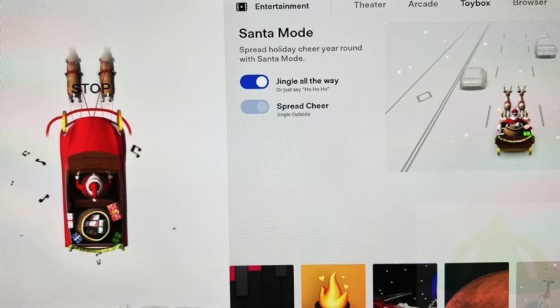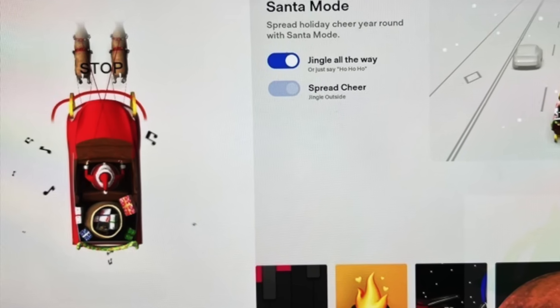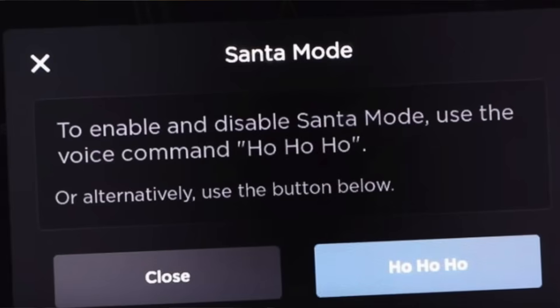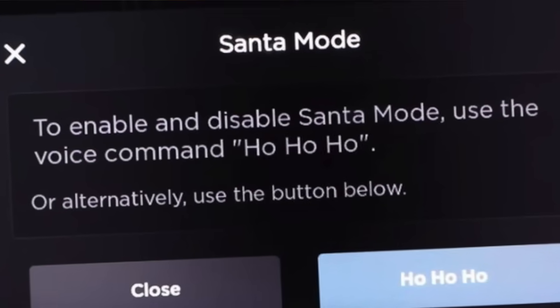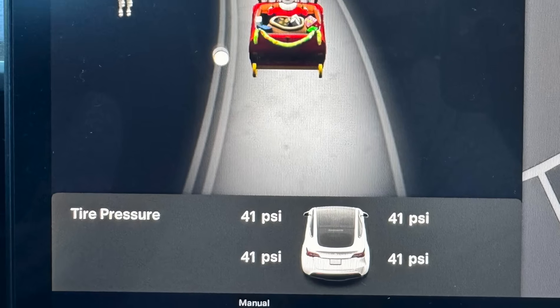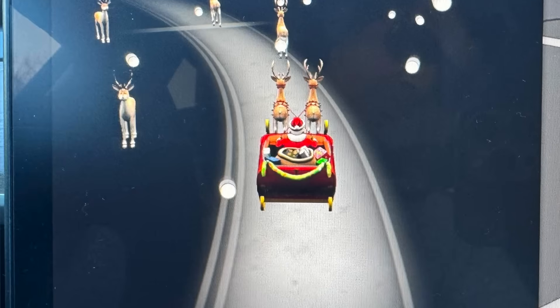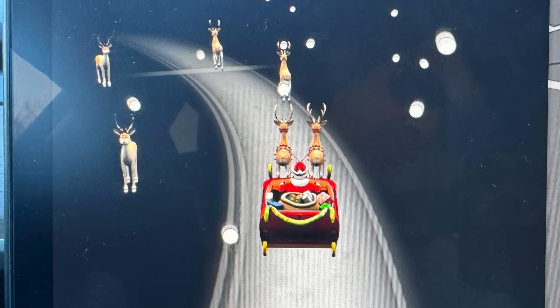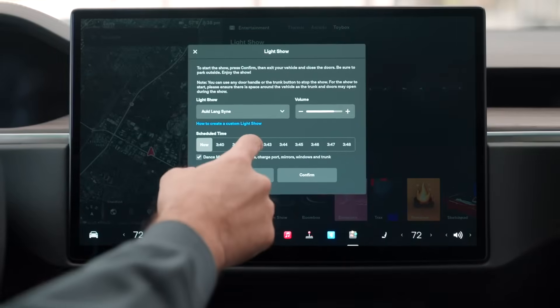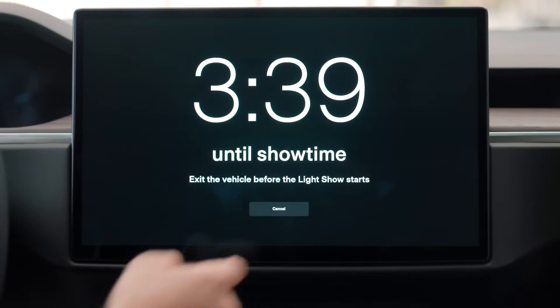However, it doesn't seem to be a permanent change. Owners trying to activate Santa Mode through a voice command using phrases such as 'Rudolph Run Rudolph,' 'ho ho ho,' or 'enable Santa Mode' get different messages now. The vehicle responds with 'Santa Mode is not available, but it's coming very soon.' All signs point to Santa Mode being intentionally removed ahead of a major release, which lines up perfectly with what owners have spotted.